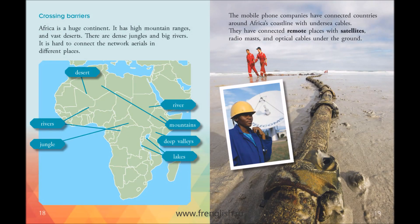Crossing Barriers. Africa is a huge continent. It has high mountain ranges and vast deserts. There are dense jungles and big rivers. It is hard to connect the network aerials in different places. The mobile phone companies have connected countries around Africa's coastline with undersea cables. They have connected remote places with satellites, radio masts, and optical cables under the ground.